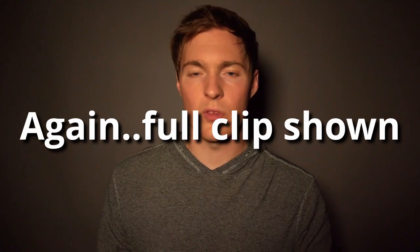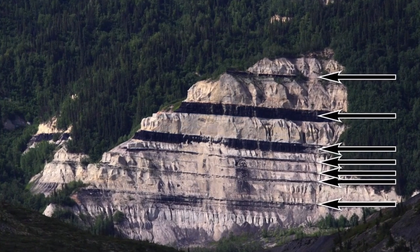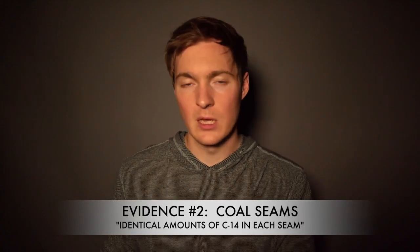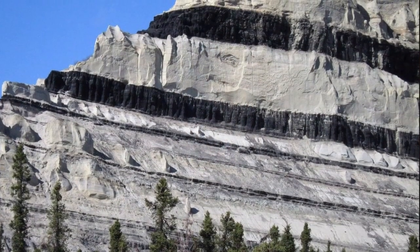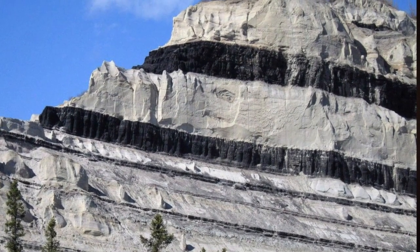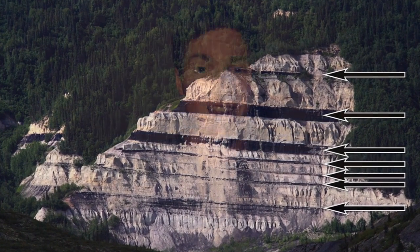Another reason creationists say the Flood of Noah is a fact: if you look at coal seams across the world, sandwiched between sediment layers, you find that they contain identical amounts of carbon-14. Carbon-14 only lasts 50,000 years, so you'd expect no C-14 in the bottom layers if they formed slowly over millions of years. But in the catastrophic plate tectonic flood model, you'd predict identical C-14 in all coal seams — and that's what they claim we find.